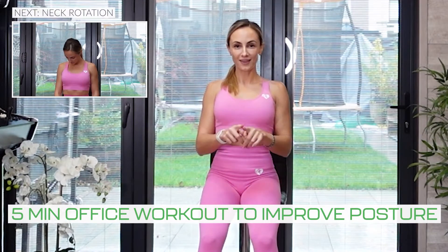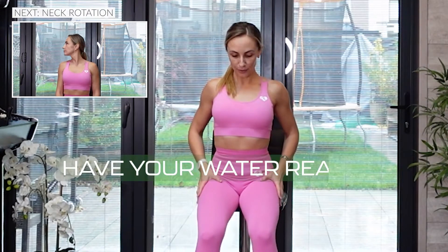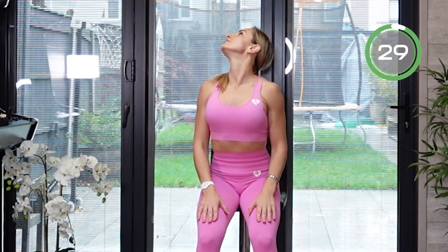Quick five-minute office workouts to improve your posture, relieve tension, fatigue, and slouch, and to lift your mood up. As a bonus, we're going to start with the neck exercises. Keep your back straight and bring your neck to the side.